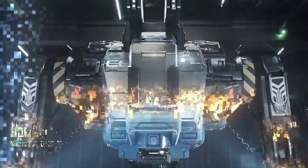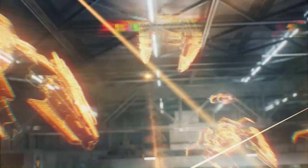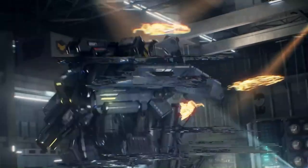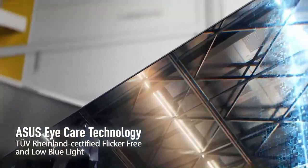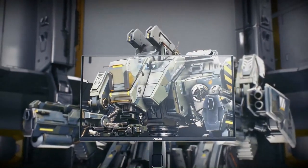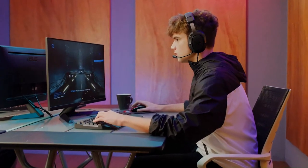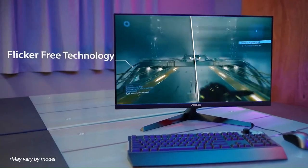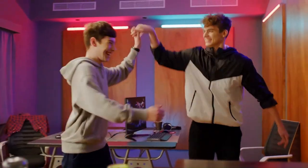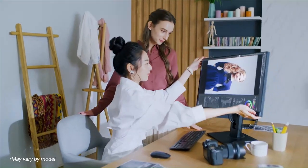One of the standout features of the ASUS TUF Gaming VG289Q is its advanced gaming technologies and customizable settings. The monitor features ASUS-exclusive GamePlus hotkey, which provides in-game enhancements such as crosshair overlays, on-screen timers, and FPS counters to give gamers a competitive edge. The monitor features a sleek ergonomic design with slim bezels and a height-adjustable stand, along with TUF Gaming branding, an angular stand, and customizable RGB lighting that add style to any gaming setup.